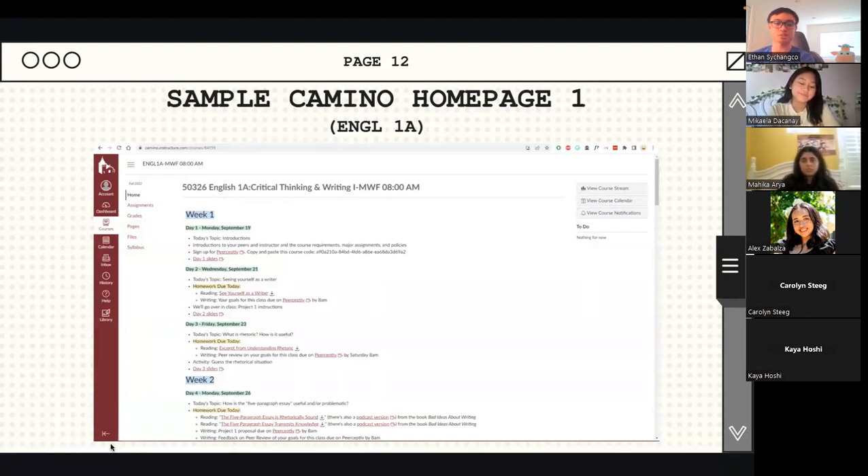For these next few slides, we're going to take you through some sample Camino homepages that I personally had during my first fall quarter. This was my Camino page for English 1A, which is a core class for critical thinking and writing. The homepage is where you land when you click your class. I had it set up to show different boxes with all my different classes, and when I clicked on one, I'd land on the homepage.